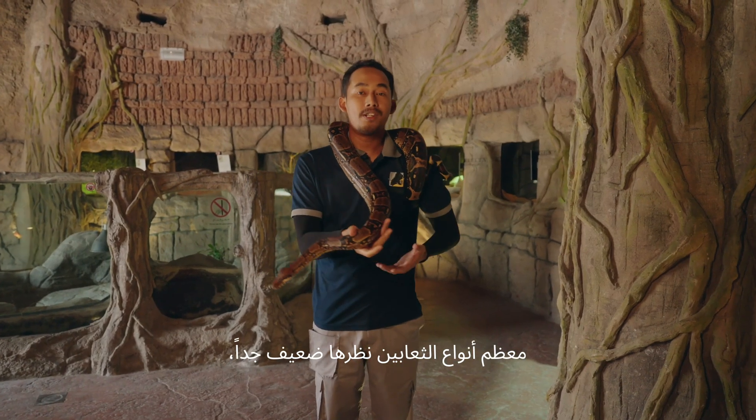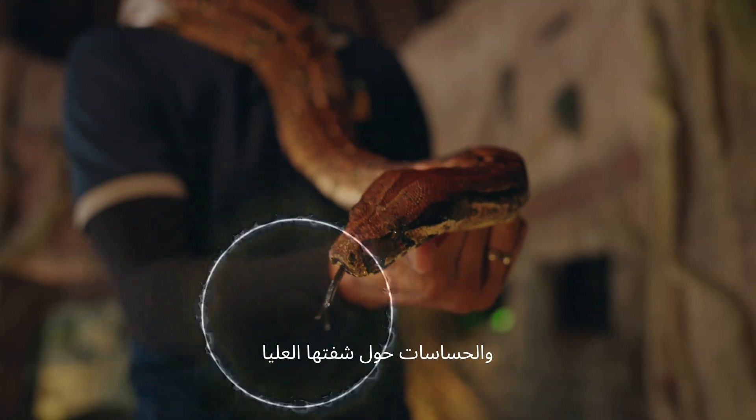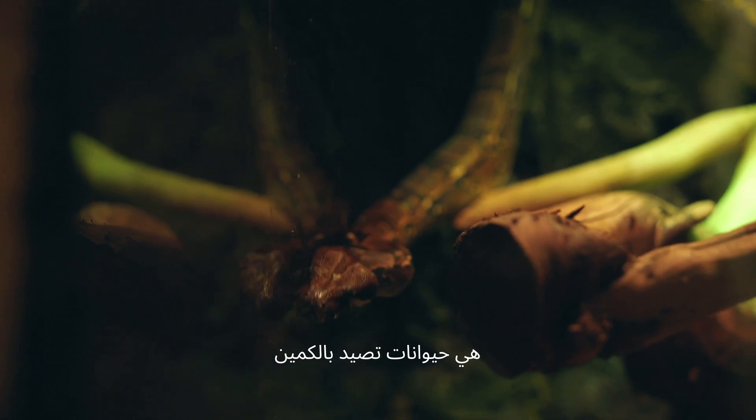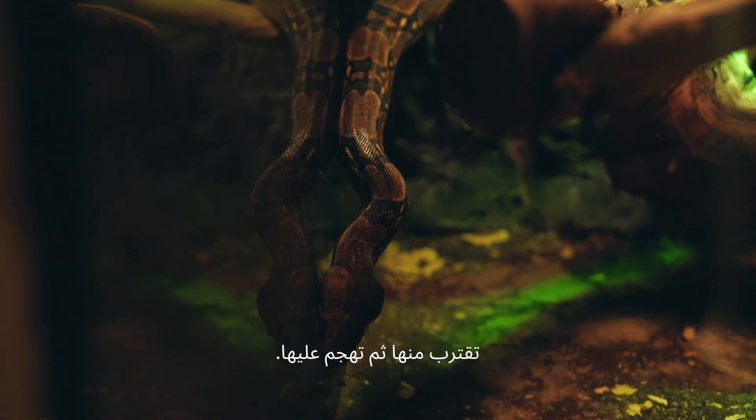Most snake species have really poor eyesight, so they really depend on their sense of smell and sensors around the upper lips to find prey. They are ambush predators — they will just sit and wait for their prey to come close and then snatch them.